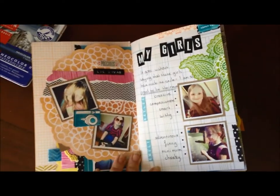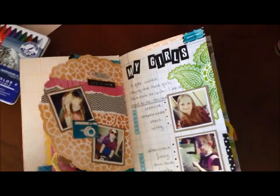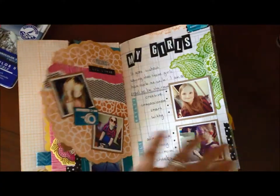This page kind of goes without saying — these are my girls, my daughters Hayley and Emily. Absolutely love these girls. Total dorks. Seriously funny and just the cutest kids ever. And of course I'm not biased. So obviously they had to make it into the book.